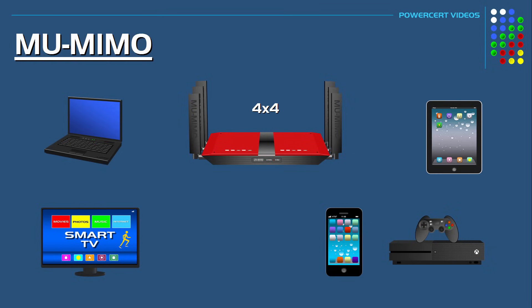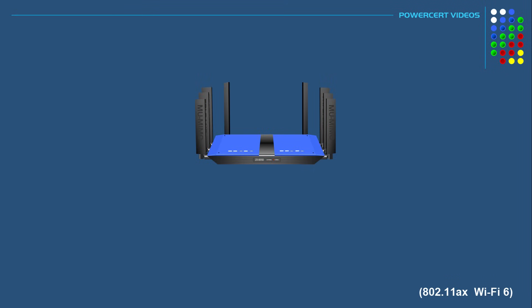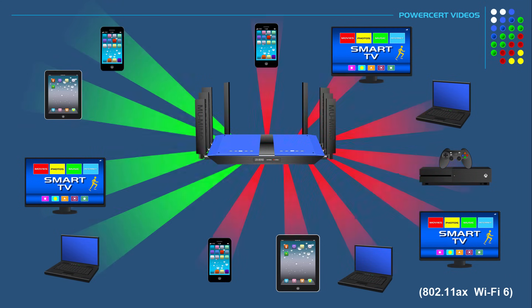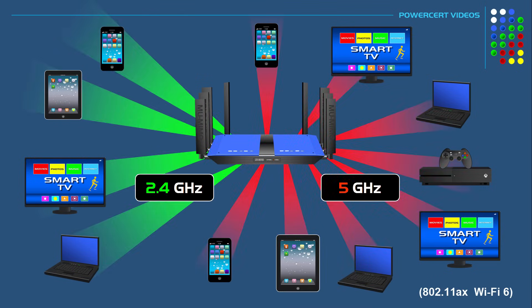With the new Wi-Fi 6, there are even more dedicated streams for your devices, so as more devices are added, streams won't have to be shared as much. In fact, some newer Wi-Fi 6 routers can support 12 simultaneous streams, with four streams on the 2.4 gigahertz band and eight streams on the 5 gigahertz band.